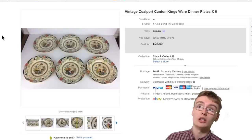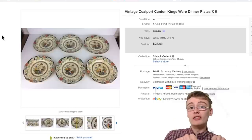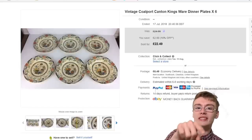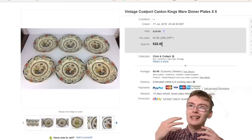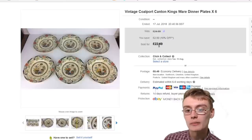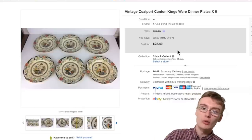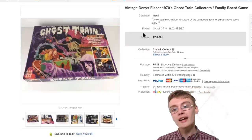Next were these vintage Copeland Canton Kings Ware dinner plates — six of them. I got these in a job lot that cost me £10 plus commission, which also included a few other plates and a pair of binoculars. I've still got another set of four of these plates to sell, and those four aren't in as good condition, which is why I separated them. These sold for £22.49 plus postage. Gets my money back out of the job lot with a small profit — then the binoculars and the other plates will be my profit. It wasn't the most lucrative job lot but I'm happy with it.